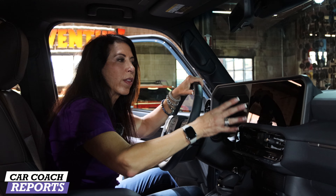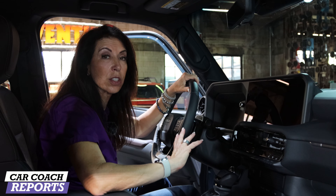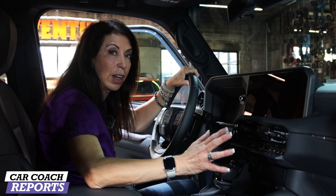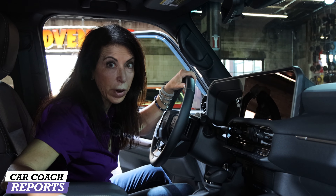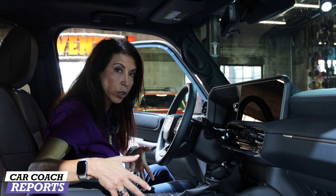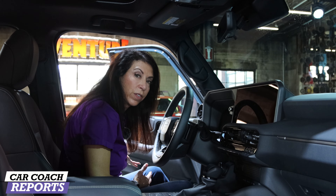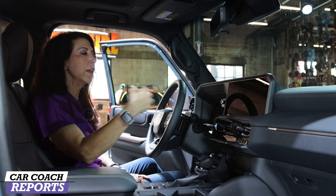Inside the Land Cruiser, you're going to get the 13-inch center screen, all new for Toyota and seen across the full lineup — Apple CarPlay, Android Auto, Google Assistant, as well as Alexa. This is all new and so much better than the previous generation. So you're getting the 13-inch screen in the Land Cruiser and in the 1958, you're going to get that smaller screen. It depends on what you want and the look you want as well.